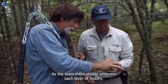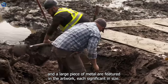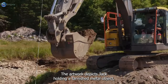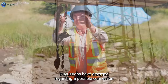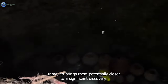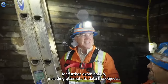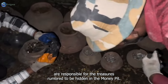As the team meticulously uncovers each layer of history, they inch closer to unraveling the secrets concealed within this ancient landscape. Both large chunks of metal and items as small as a nail can hold tremendous historical significance. The artwork depicts Jack holding a tarnished metal object potentially dating back to the 1600s or 1700s. Discussions have emerged regarding a possible connection between this discovery and Sir William Phipps, a prominent figure in Oak Island's mythology. As the digging continues, each shovelful of dirt removed potentially brings them closer to a significant discovery.